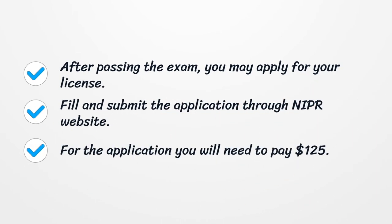After passing the exam, you may apply for your license. Fill out and submit the application through the NIPR website. For the application, you will need to pay $125.